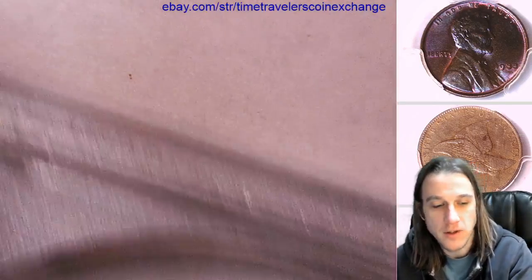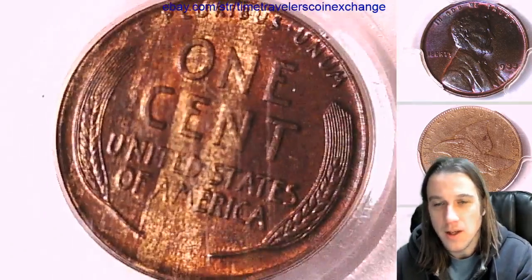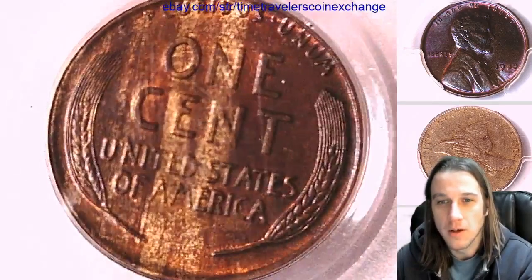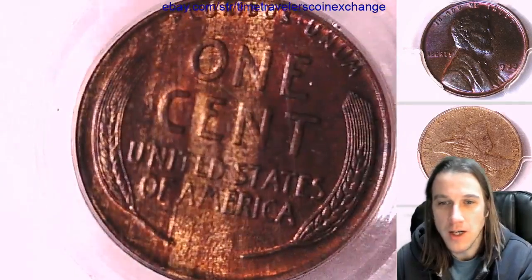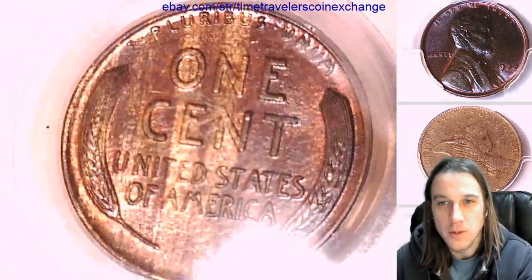And the reverse is gorgeous as well. As you can see, the reverse is more of the opposite colors. While the front had streaks of bright, kind of red-brown color to them, the reverse has streaks of a lighter woodgrain color. Just an absolute, beautiful coin.